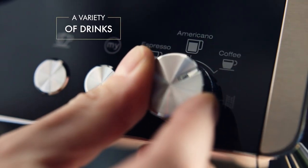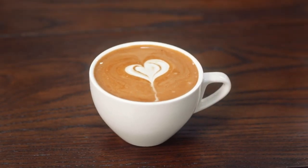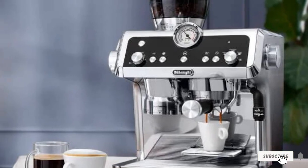It also has an adjustable steam wand that can be used for flat, best for lattes, or foamy, best for cappuccinos milk. We love the full-body espresso it produced, with a thin, silky crema. A knock box for used grounds can be bought separately, which we found very useful when making espresso after espresso.